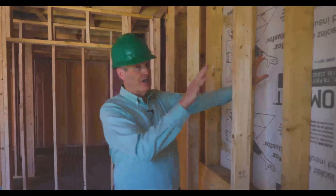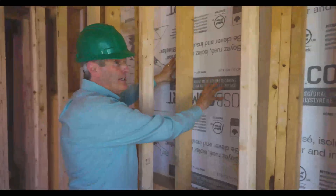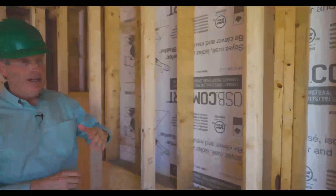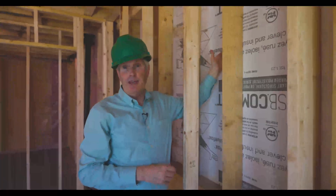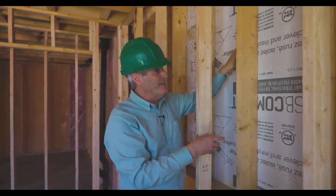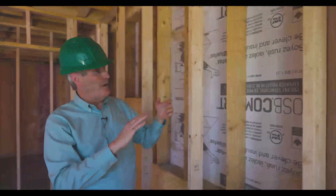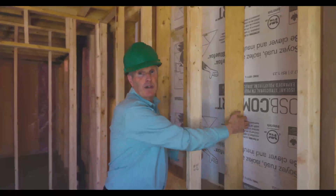On the above-grade portion of this basement wall — this is a bit of a lookout basement — you have this really interesting product that's a laminate. The OSB, the oriented strand board, the structural element of the house, is laminated to an R7 foam board so that you have a thermal break at every one of these studs.